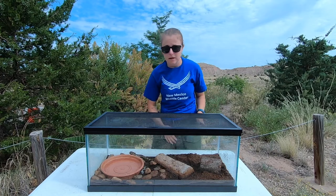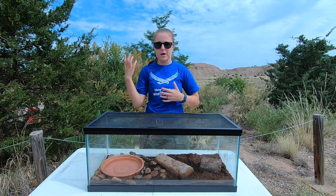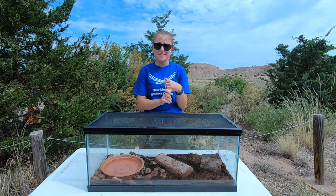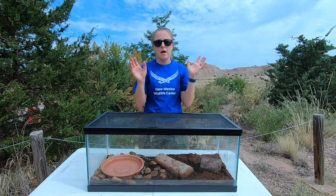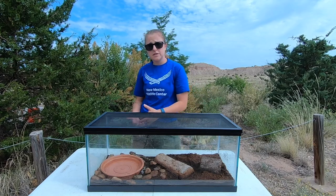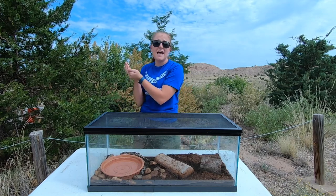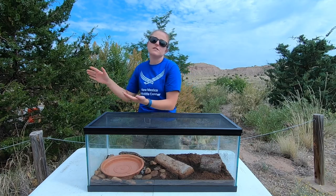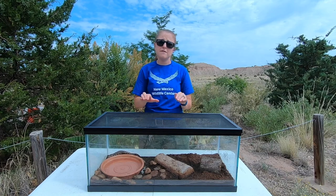You might now be asking yourself: how can I help? One really important thing you can do is make sure that if you find an amphibian — whether it be a frog or a salamander — you are not moving them out of their location. What often happens with this disease spread is amphibians are being moved to different locations, and those amphibians might carry the chytrid fungus. Bringing them into a population that doesn't have it can then introduce it to all the species in that area, so preventing that transfer of amphibians from different locations is really important.